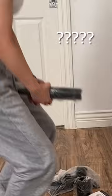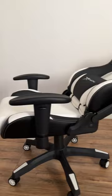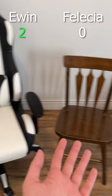Test number one: which one looks better? I'm sorry, Felicia, that's one point for Ewin. Test number two: back flexibility. Felicia has a bendable back, but she's a little stiff. Ewin, on the other hand — god damn, girl, you can really arch that back. 155 degrees, 5-star wide aluminum base. Felicia's very old, so Ewin wins this one.